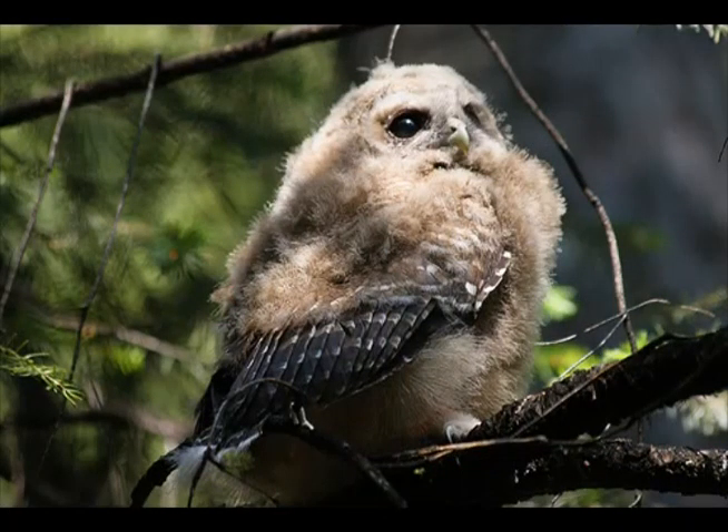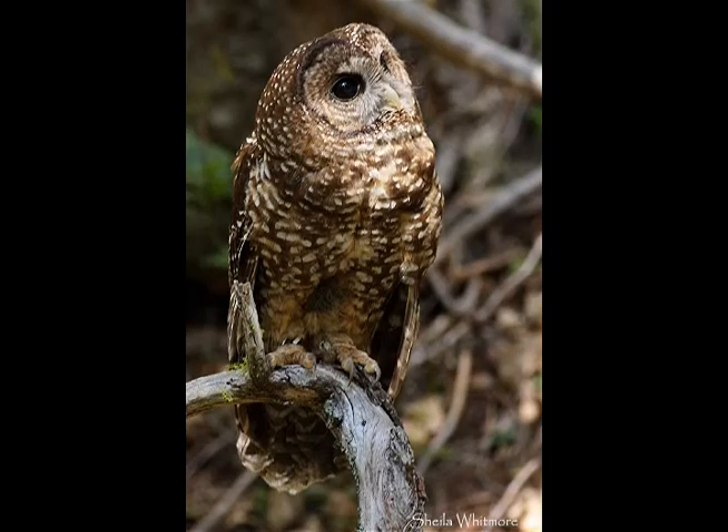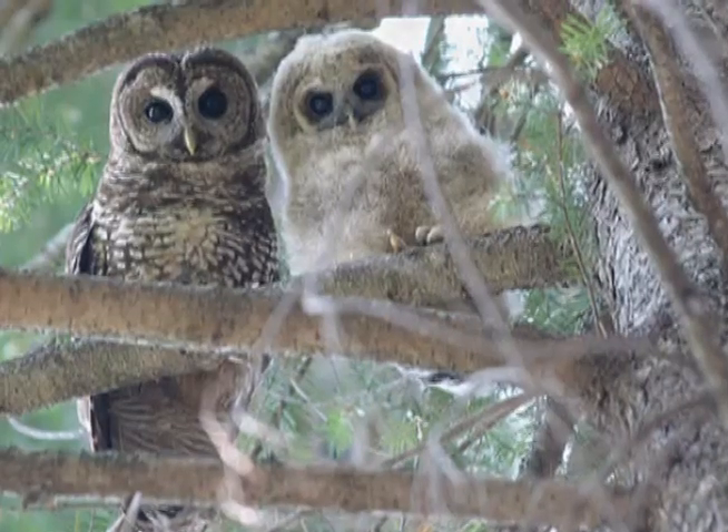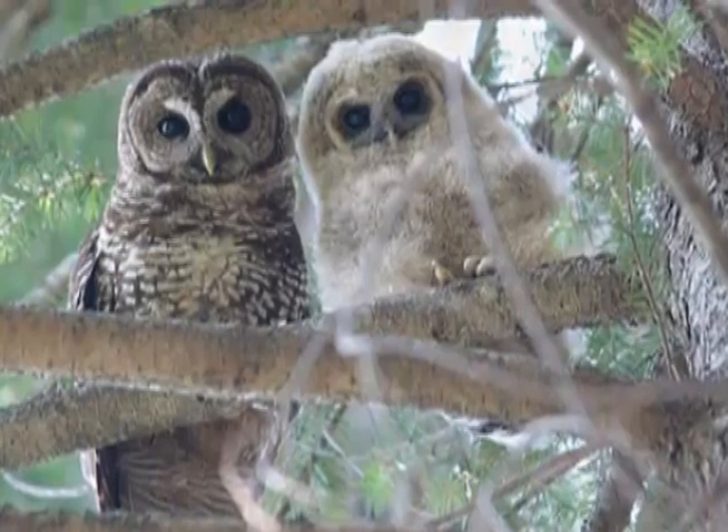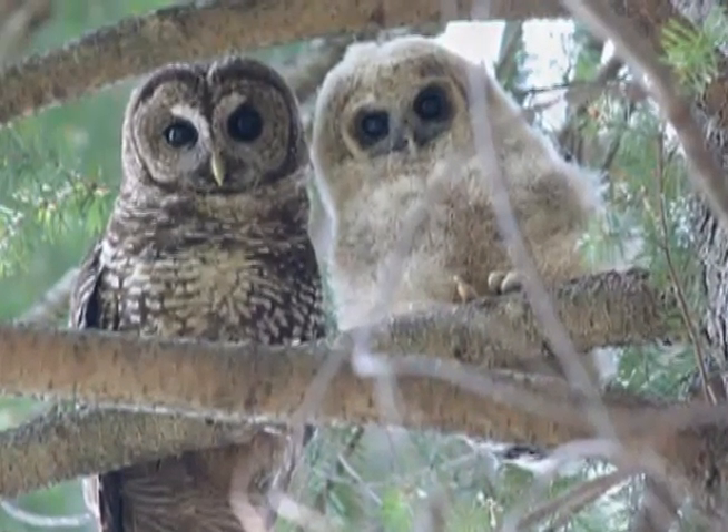Survival and occupancy are key parameters in estimating trends in owl populations and can be influenced by fuels treatments. They are also affected by factors such as winter weather, the availability of food, and the amount of suitable habitat. The SNAP owl team is evaluating the use of survival and occupancy data as a long-term owl monitoring tool.